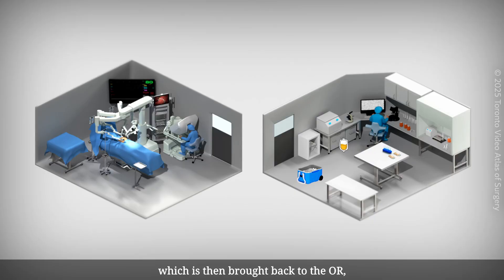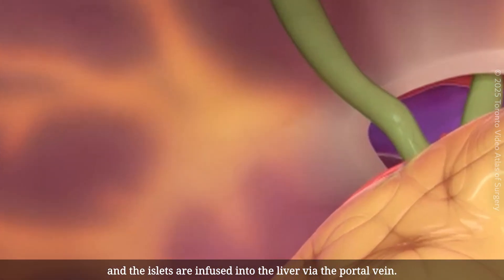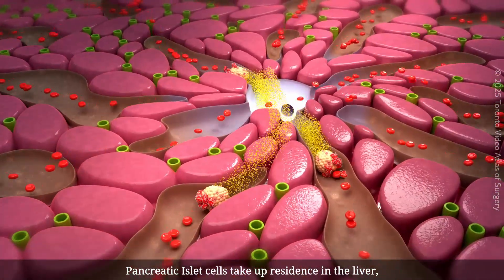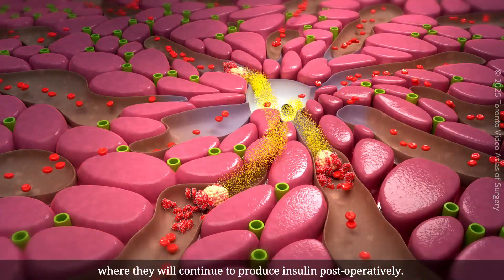The infusion bag is then brought back to the OR, and the islets are infused into the liver via the portal vein. Pancreatic islet cells take up residence in the liver, where they will continue to produce insulin postoperatively.